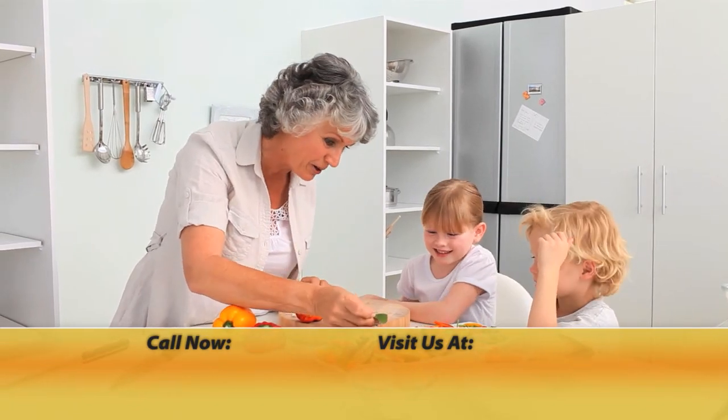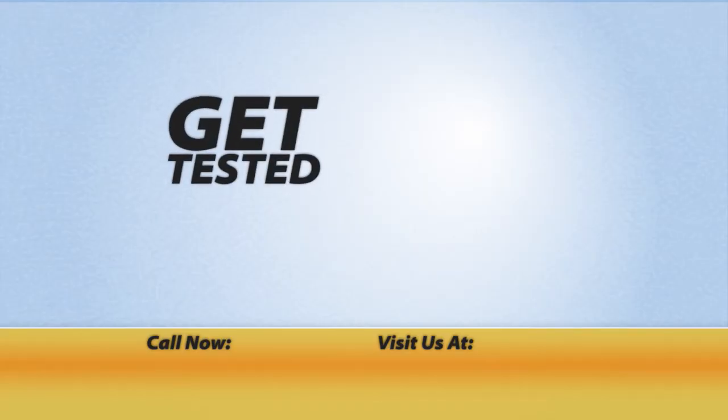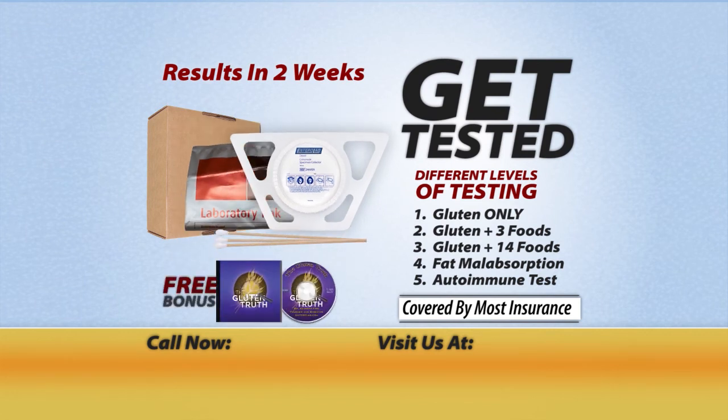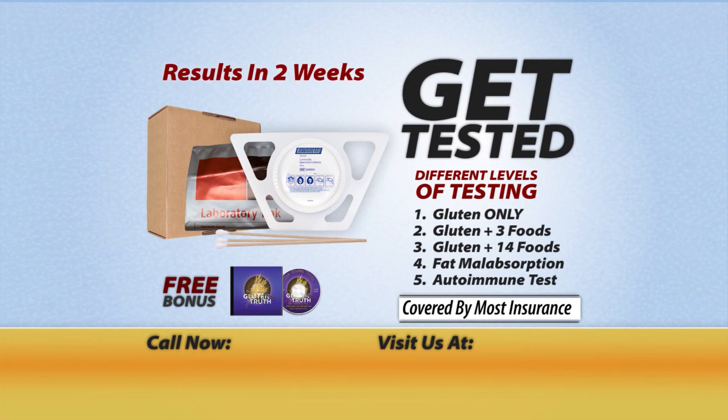The Entrolab mail-in test will work for you. Call today and order your Entrolab test, plus receive Dr. Fine's Health Conference CD, The Gluten Truth, free. Get the facts you need to get the health benefits you deserve.